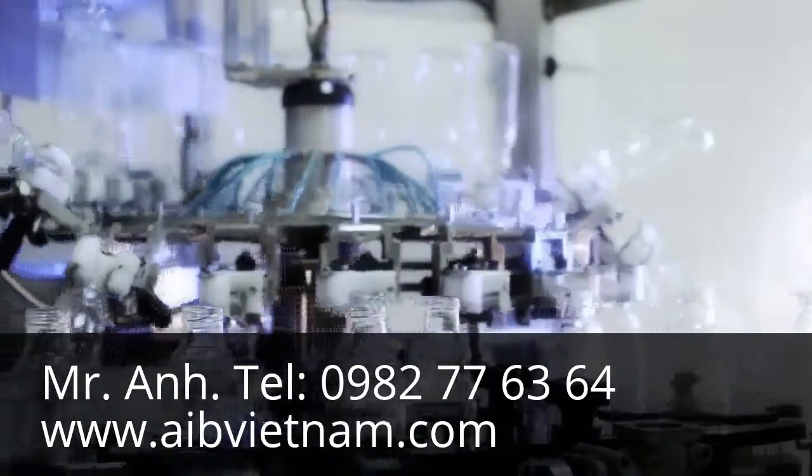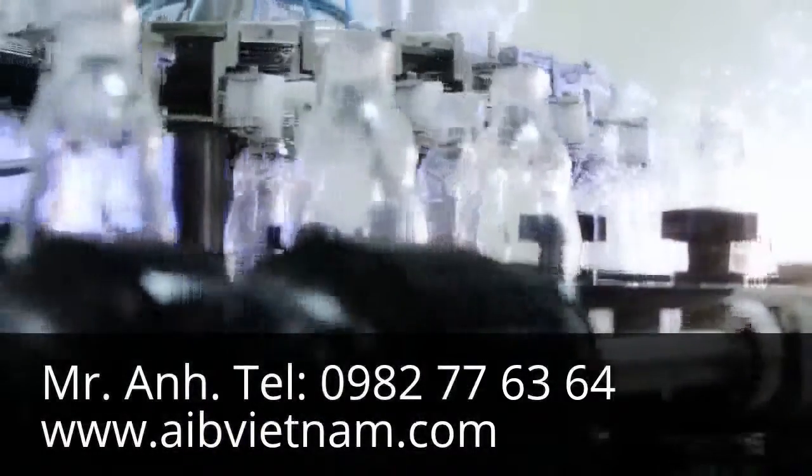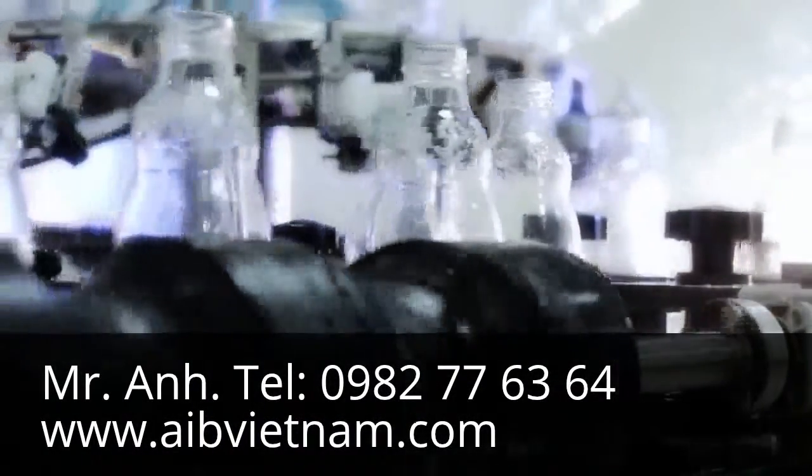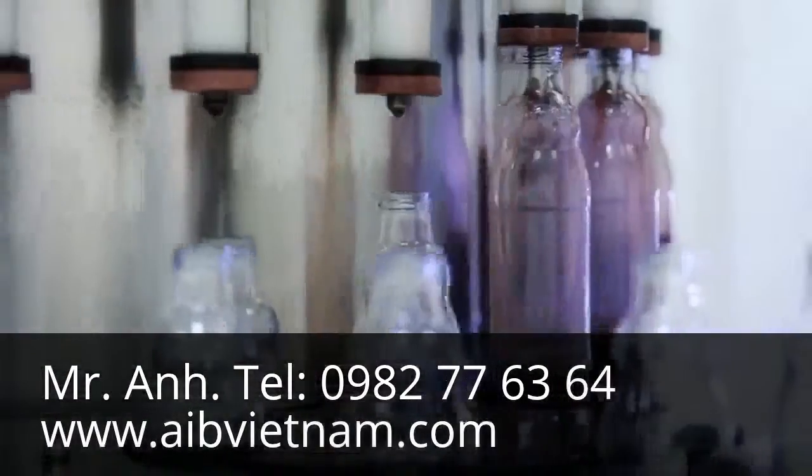The pasteurization process then begins. The empty bottles which arrive at the filling unit go through a pre-sterilization process via a steam tunnel. Following this process, fruit juice which has been pasteurized at 95 degrees Celsius is filled into bottles which are washed between 90 to 95 degrees Celsius.